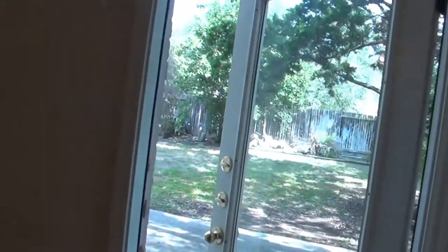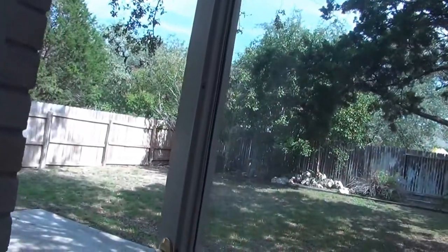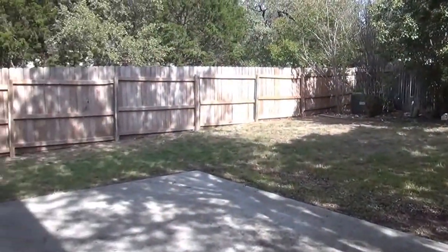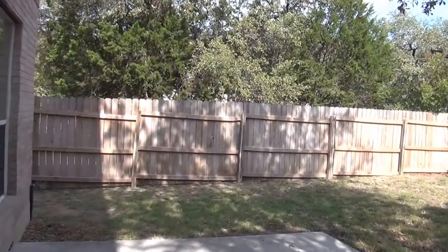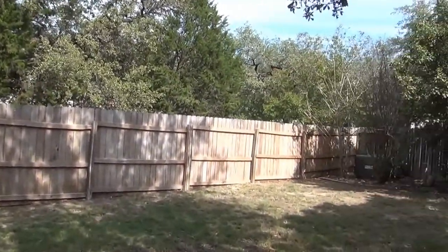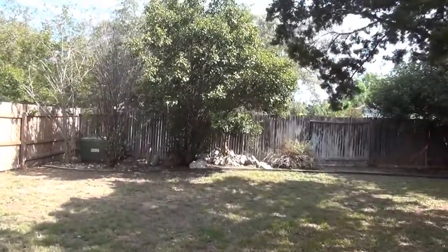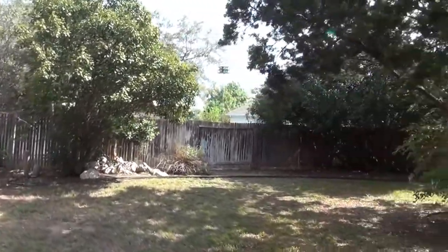We'll take a look out the back here. There's a patio slab out here, a nice backyard with some good trees, and a little bit of landscape there in the back.